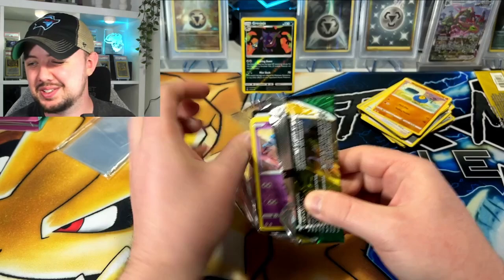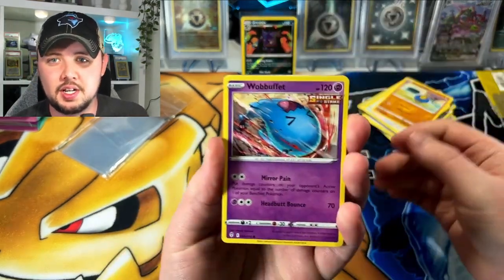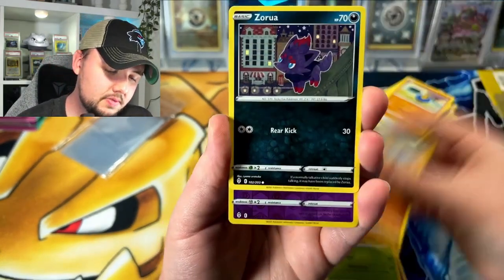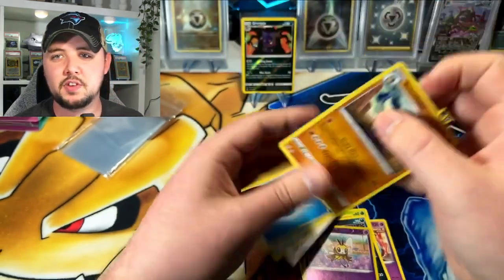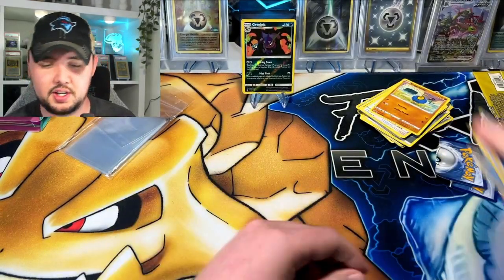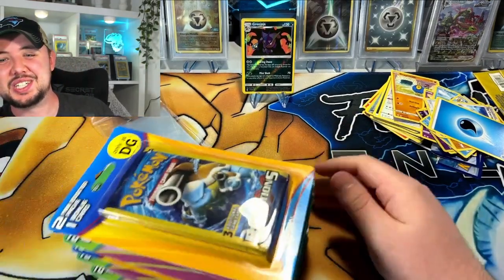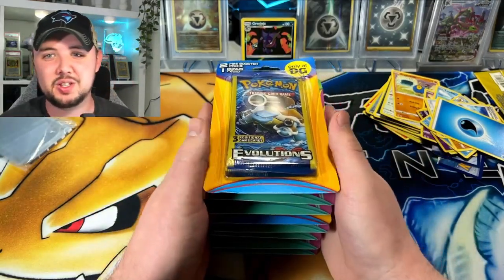Last pack magic on this box — Evolving Skies, bring it home. Wobbuffet, Luvdisc, Dwebble, Hippopotas, Zorua, Ribombee — hell yeah, we got a Sirfetch'd! Mauled ripped in half, let's go! Alright, there we go — twenty dollars with tax down the drain. That's what you get with new boxes at Walgreens. I wouldn't recommend them — you can get those packs cheaper somewhere else.